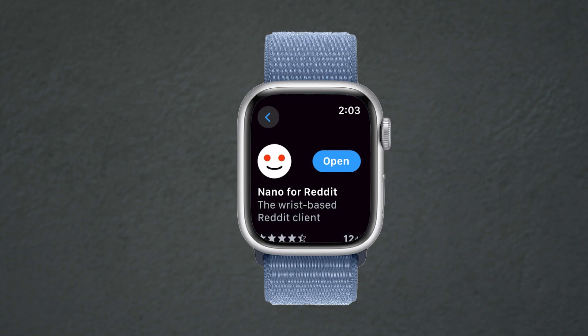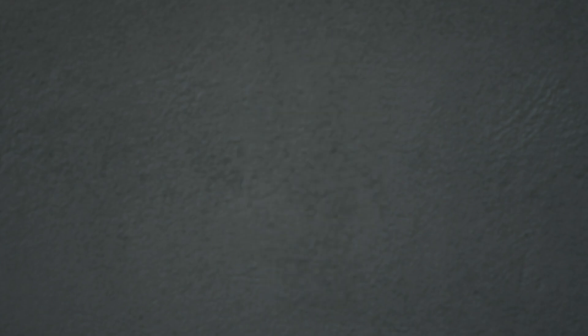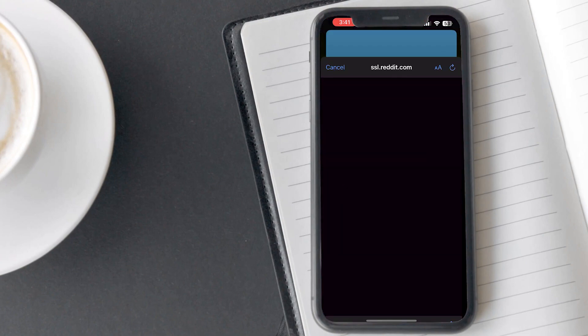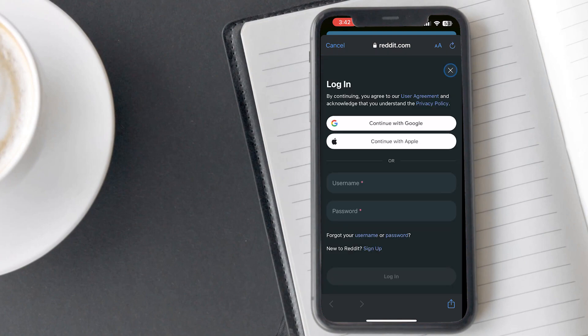It will automatically install on your connected iPhone. If it doesn't install automatically, you can install it manually. Once installed, open the app on your connected iPhone. You will find an option to log in to Reddit. Tap on it and it will redirect you to the Reddit login page. Enter your credentials and tap on Login.